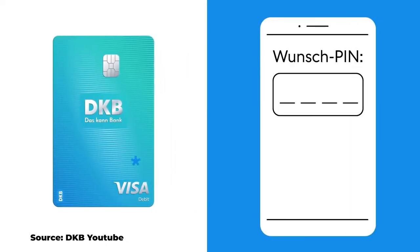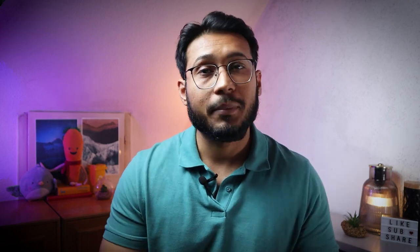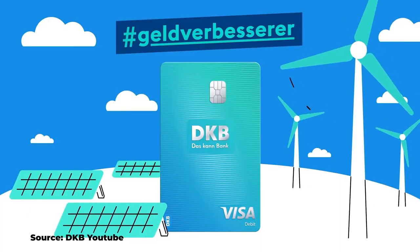Advantage number ten: the DKB account provides a feature called card control, which enables you to manage all of the essential functions of your card. For instance, you can block the card for cash withdrawals or usage abroad. You can also temporarily deactivate your Visa card if it's not needed or if it's misplaced — to reactivate it, you can simply do so through the mobile app.